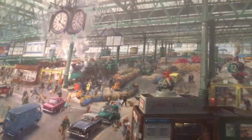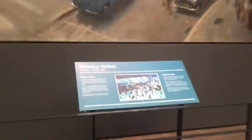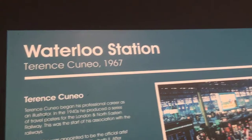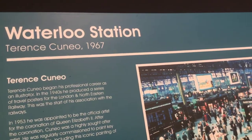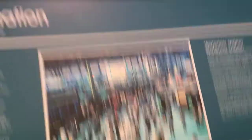So this is a marvellous painting I found, with a clock, and it's just like a busy city with a train on the right and cars — just like a busy traffic jam. Now it's Waterloo Station, as it says here: Waterloo Station by Terence Cuneo, 1967. He began his professional career as an illustrator. In the 1940s he produced a series of travel posters for the London and North Eastern Railway. Pretty nice.